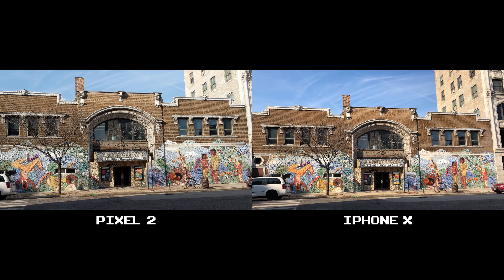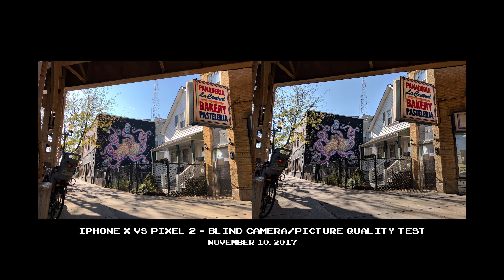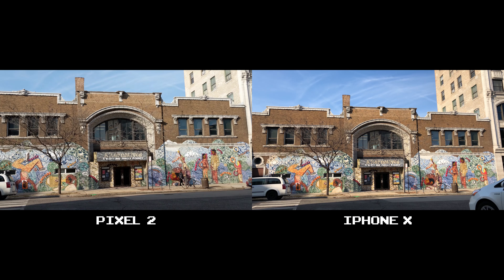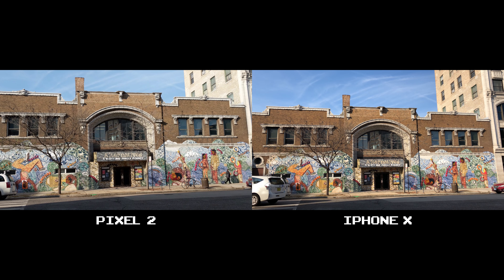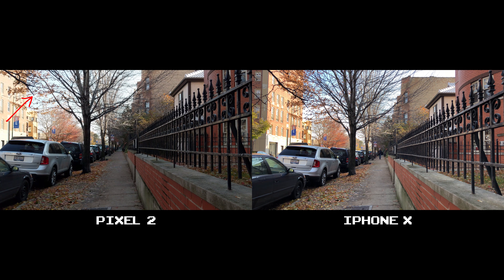The Pixel 2 will also work shooting video on a bright sunny day, very similar to how its pictures shoot. Both excel in video quality — just a difference in color palette. And while the iPhone X saturates, I've noticed that the Pixel 2 will wash out more when the sun's out. You can see it here on the side of the building, and just overall in the background here.